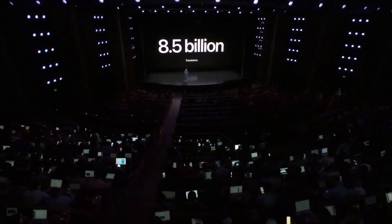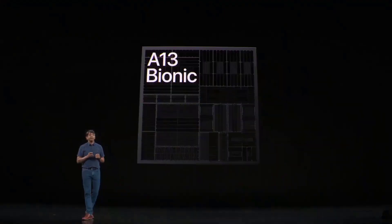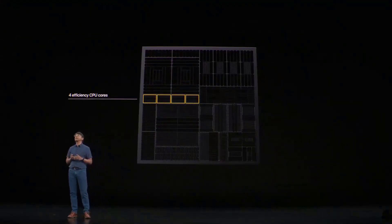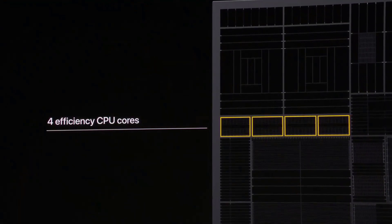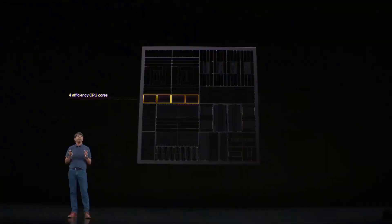That's the most we've ever put into any iPhone chip. But it's not just the sheer volume of transistors — to get both high performance and low power, you need great architecture. One example is our Apple-architected high-efficiency CPU cores. These cores are the most efficient place to run lightweight tasks and powerful enough to use most of the time, giving you great battery life.